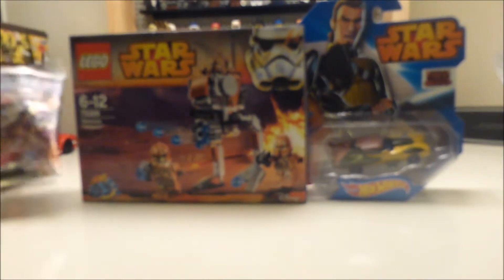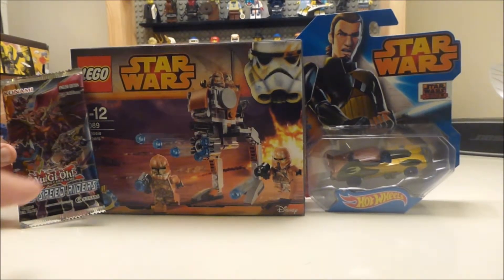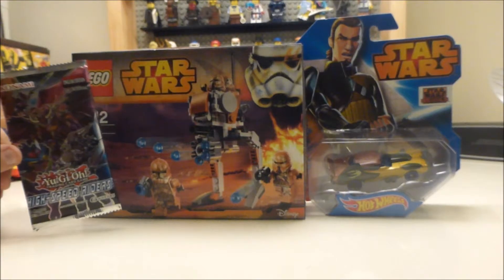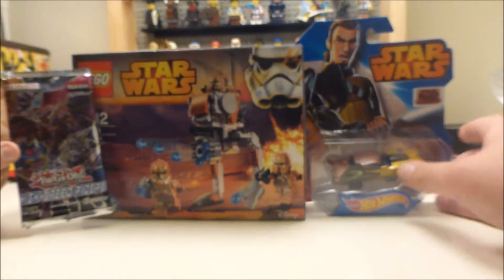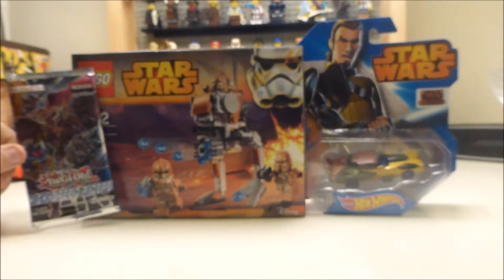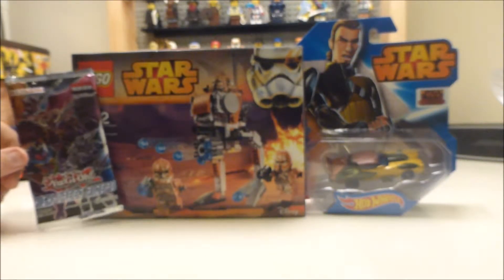That's it for this haul. Half price at Sainsbury's for these two Star Wars items, and then that was normal price at a toy shop that's local to us called All The Cool Stuff — you can look them up on the internet. Thanks for watching. This Star Wars haul plus Viper595 signing off. We'll see you next time.